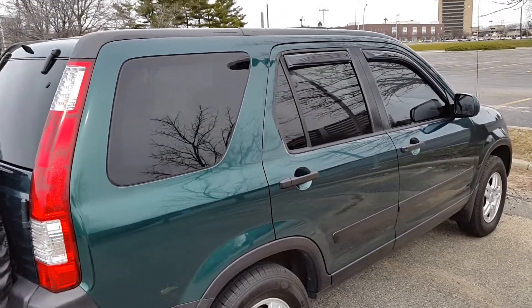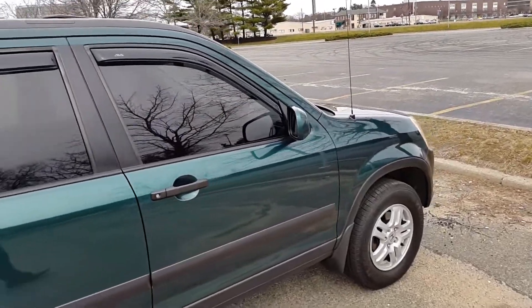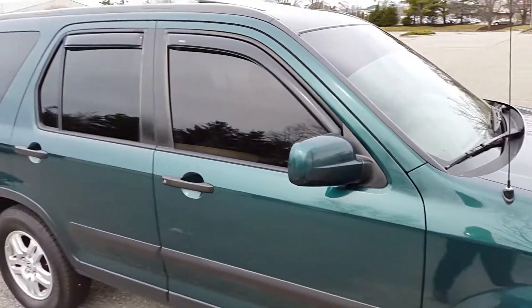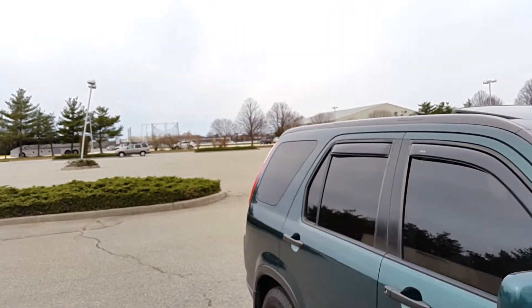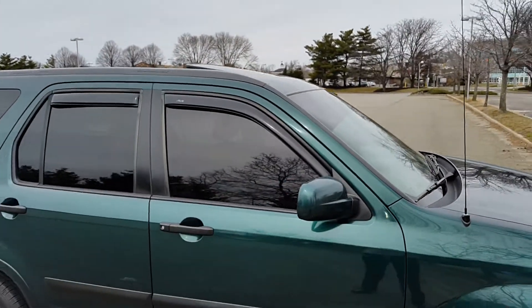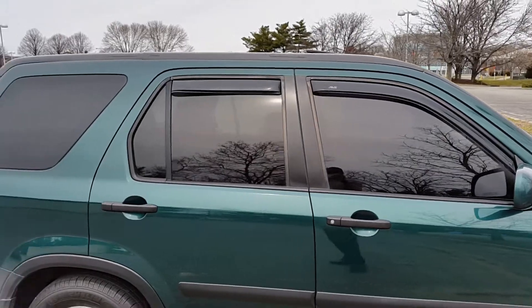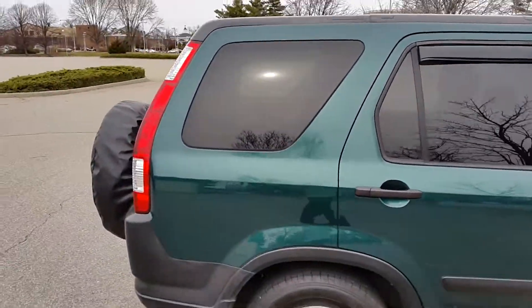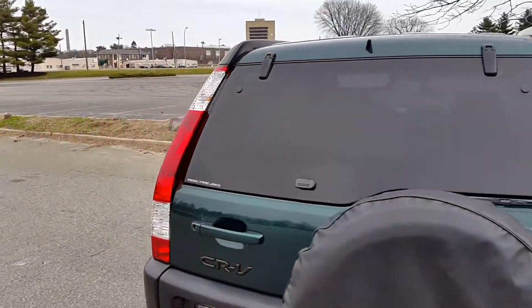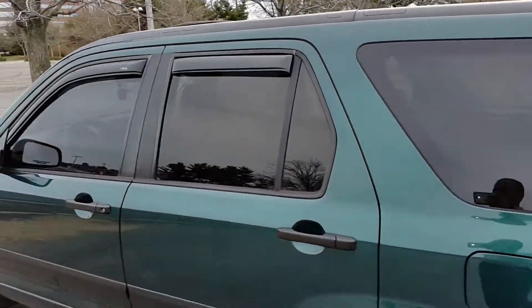What's up YouTube, Integra Freak one here. Today I wanted to make a video about how the 20% window tint all around looks on a car. It's not really a bright day today — more of an overcast — but there's still some sun out, so it's not that bad. Here's how the tint looks. This is a 2002 Honda CRV with 20% tint all around.